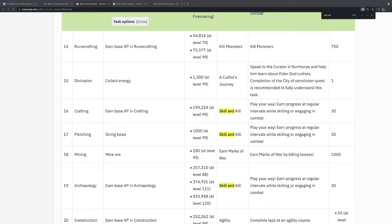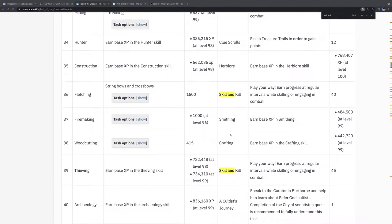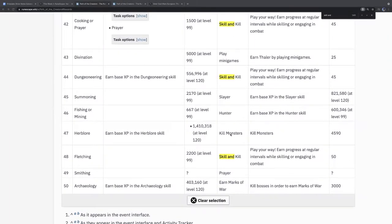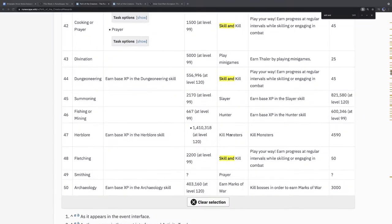Funnily enough, he didn't realize how it worked and used all his skip tokens in the first 10 tasks. He's taking it like a champ and said he likes a challenge. We'll see how task 50 goes. It's not too bad this time — it's either 400K Archaeology XP or 3,000 Marks of War.